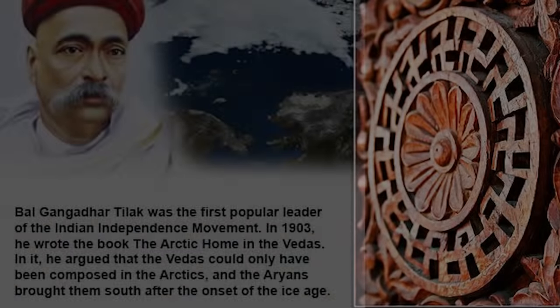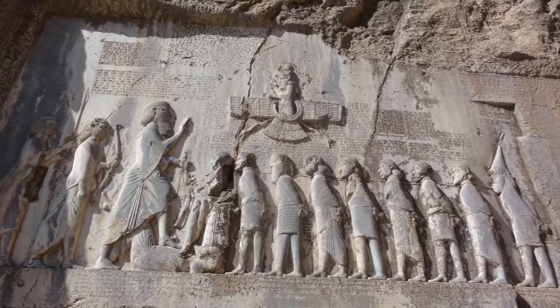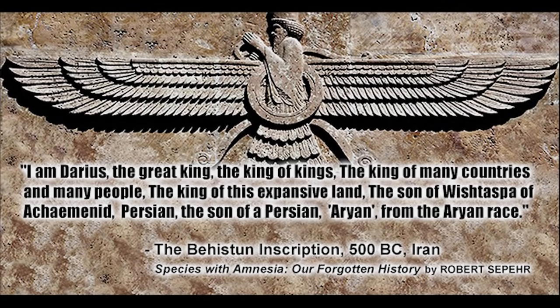The Aryans entered India during the Holocene from the north, and we find evidence of this etched in stone thousands of years ago in Iran, from the inscription at the tomb of Darius the Great: 'I am Darius, the great king, the king of kings, the king of many countries and many people, the king of this expansive land, Persian, the son of a Persian, Aryan, from the Aryan race.'